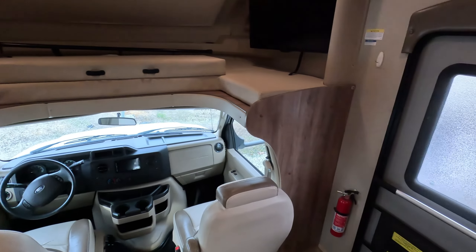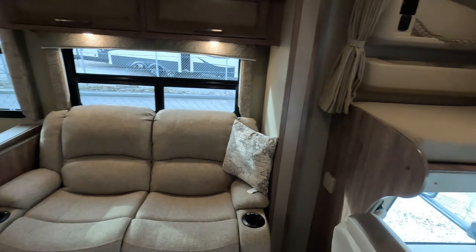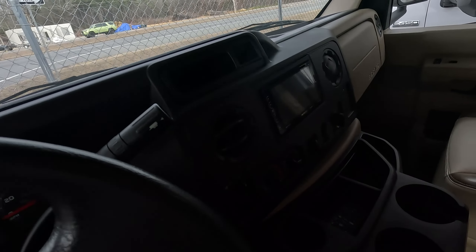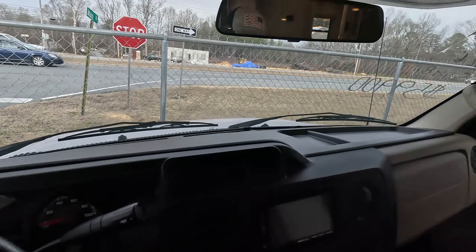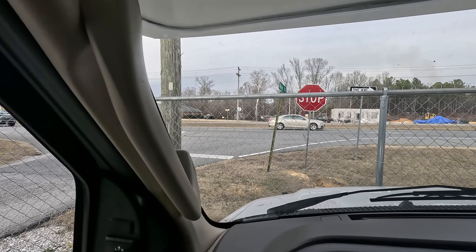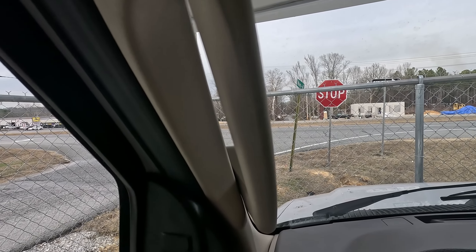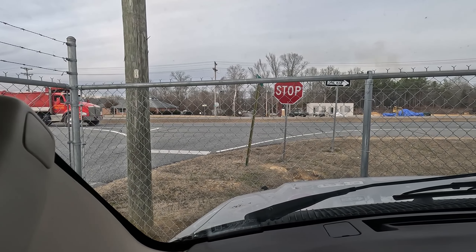We'll flip on the main power, and now we can take a brief look at the interior. First up on the tour, we'll visit the driver's seat. Let me let the seat back a little bit — I've got long legs. Perfect. So here we'll take a listen to your Triton V10. Sounds awesome to me. And there you can see we have 18,837 miles on the dash.